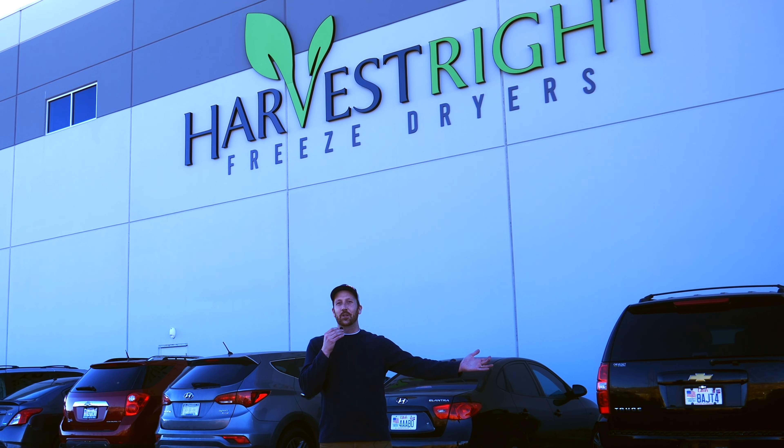Welcome to the headquarters of the largest freeze drying manufacturer in the entire world. In this video I'm going to share why I came to visit their facility, what I learned from them about their technology, and why after leaving this facility and talking to the owners I continue to believe that they are leading the charge in making home freeze drying and freeze drying as a business more accessible than ever before.